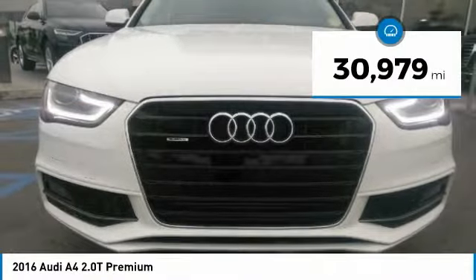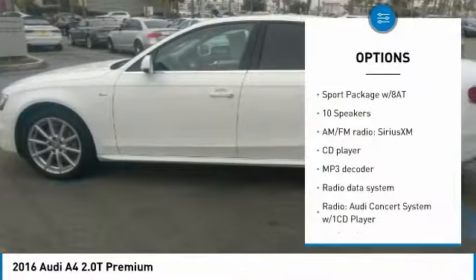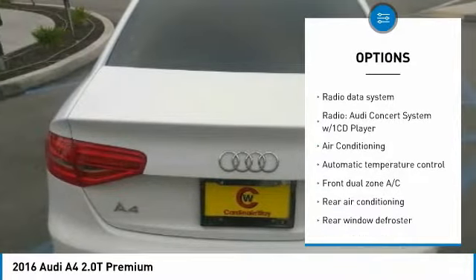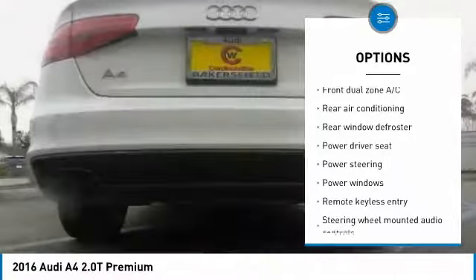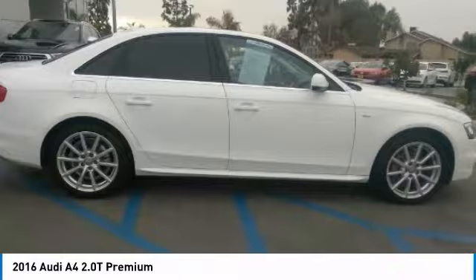This vehicle has less than 35,000 miles. Here are some of this vehicle's great options: power passenger seat, traction control, dual airbags, leather wrapped steering wheel, air conditioning, power steering, four-wheel disc brakes, security system, electronic stability control, rear window defroster.